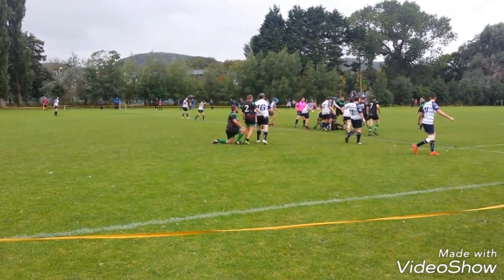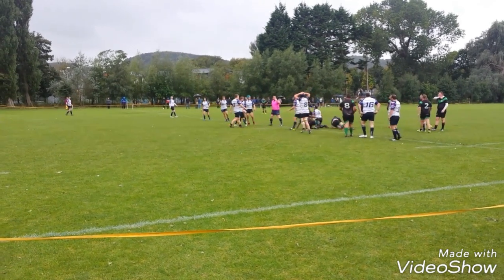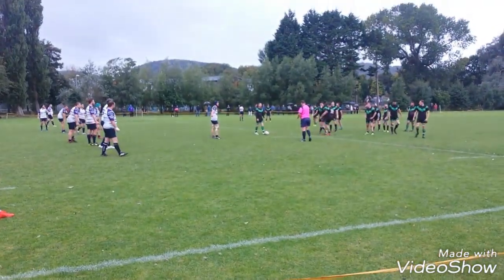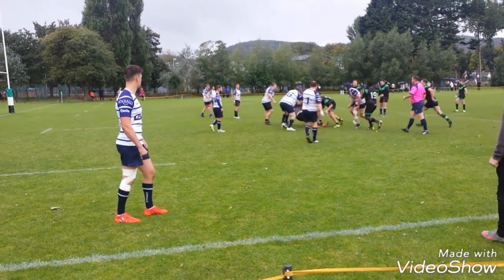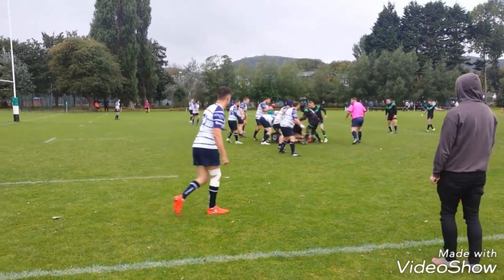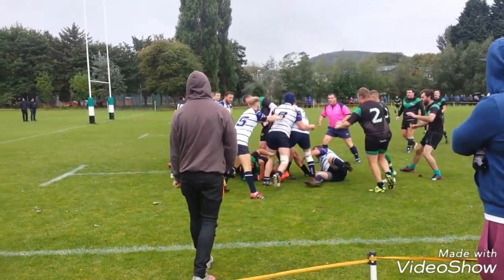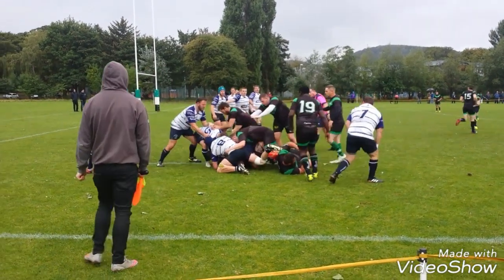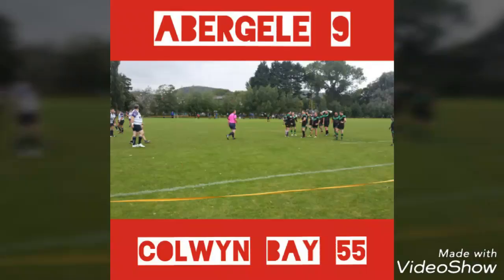By this point, Colwyn Bay had run in four or five tries. The score at this point was 45-9, and they were dominating the match. Abigail are second bottom of the league, and it showed. Colwyn Bay are third in the league currently. A big hit near the end — very physical. People talk about the game going soft, but I can't say that's true looking at these hits. The final score: 55-9 to Colwyn Bay — a thumping.